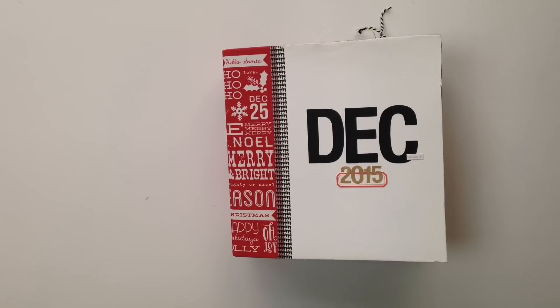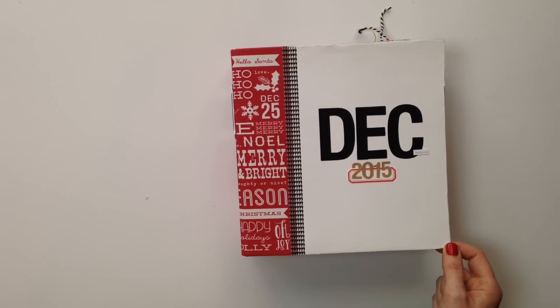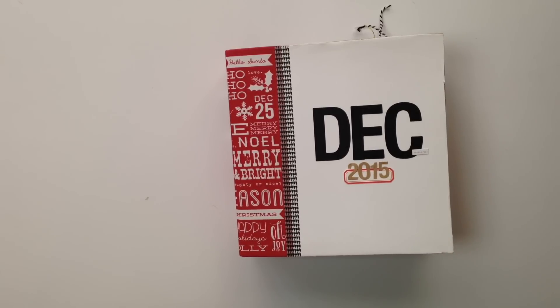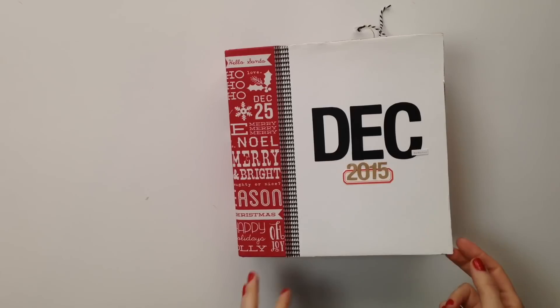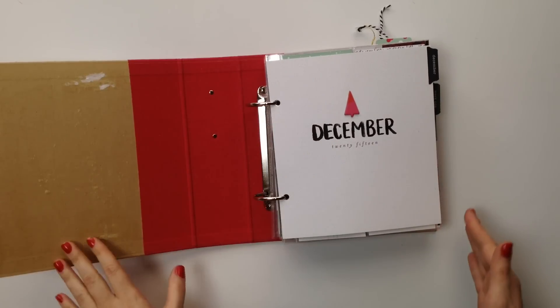Hey everyone, Andrea here. I'm going to share with you what I have done on my December memories album so far. Today is the 13th, a Sunday, which means we're about halfway through. I'm not able to scrapbook every day, so I'm taking the weekends to work on the previous week. Things are not finalized but I'm going to take you through what I have so far.